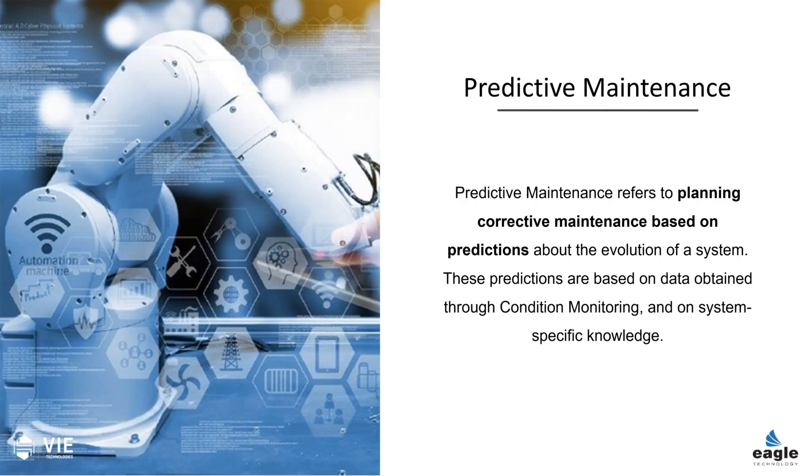When we talk about predictive maintenance, we're referring to planning corrective maintenance based on predictions. These predictions are based on data obtained through condition monitoring and on system-specific knowledge — and that's a huge difference. Some condition monitoring is generic: you put it on a motor or a gearbox, and regardless of what model or make it is, it just sort of learns what's happening now. System-specific knowledge is going to be a huge difference in understanding what true predictive maintenance can bring.